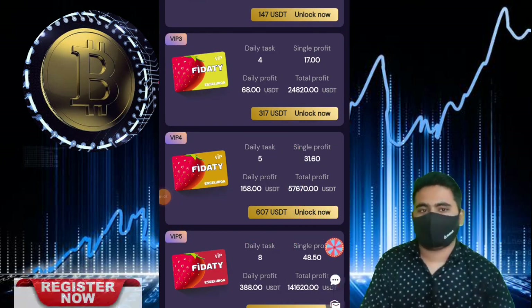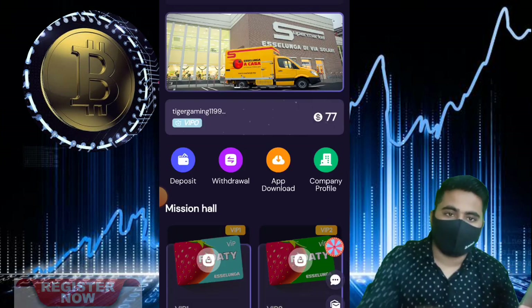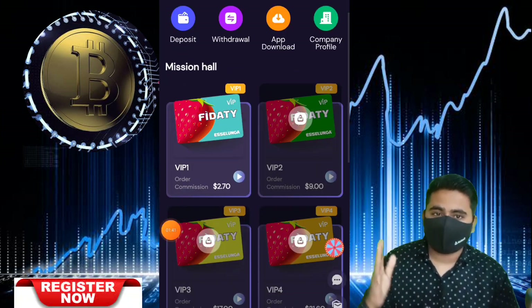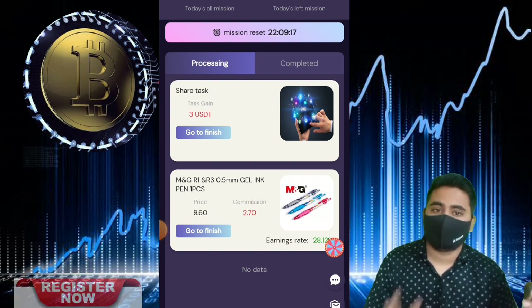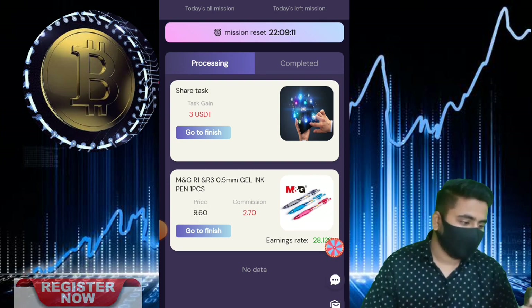Okay guys, I request all viewers and people to share with more friends, families, and relatives to get more USDT benefits and more USDT earning. Now we talk about the first step of this video: how to complete recharge, how to deposit some USDT on this website. There are two ways to recharge.